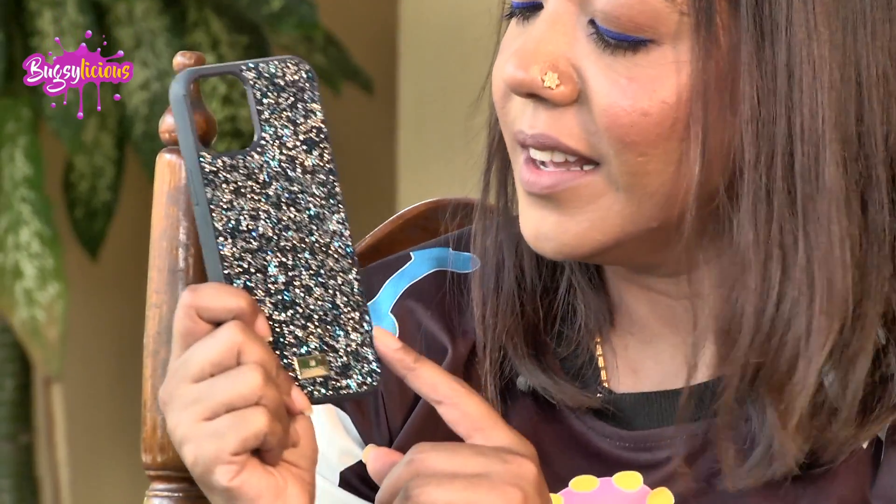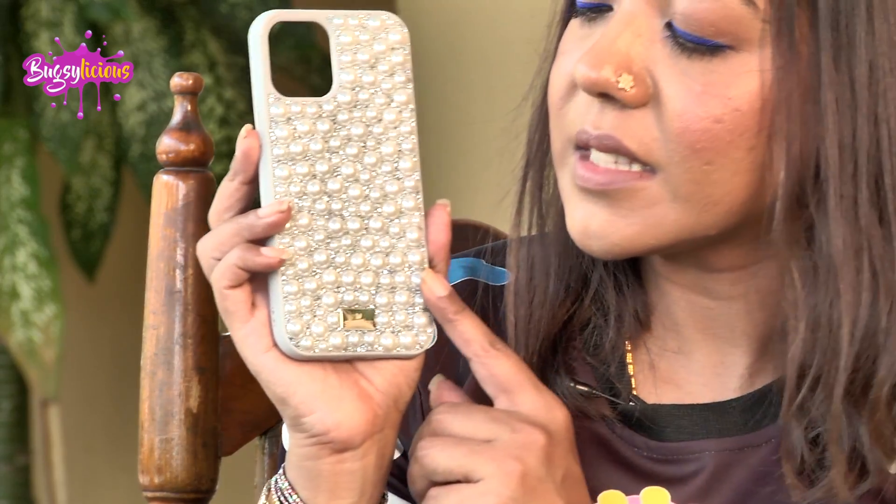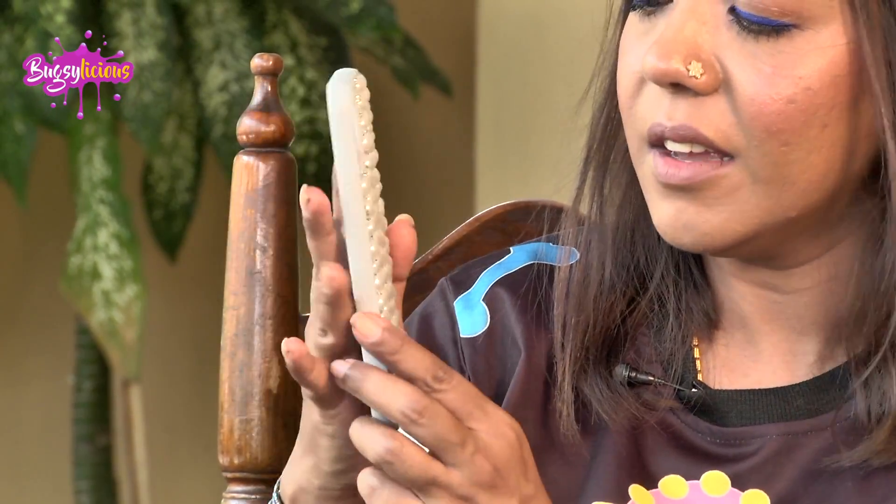I have two Swarovski cases. The first one is blue — since I have the blue phone I had to get a blue one. It's a stunner once your phone is on and the sides are simple plain blue, absolutely gorgeous. The second one is silverish with pearls, another one of my favorite combinations, and it looks absolutely stunning with the phone on. The sides are simple gray but with beautiful little blingy details.